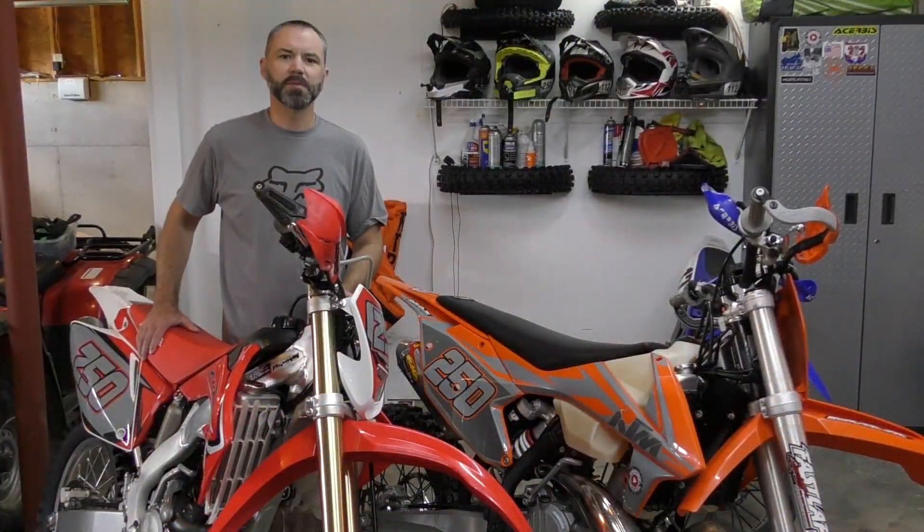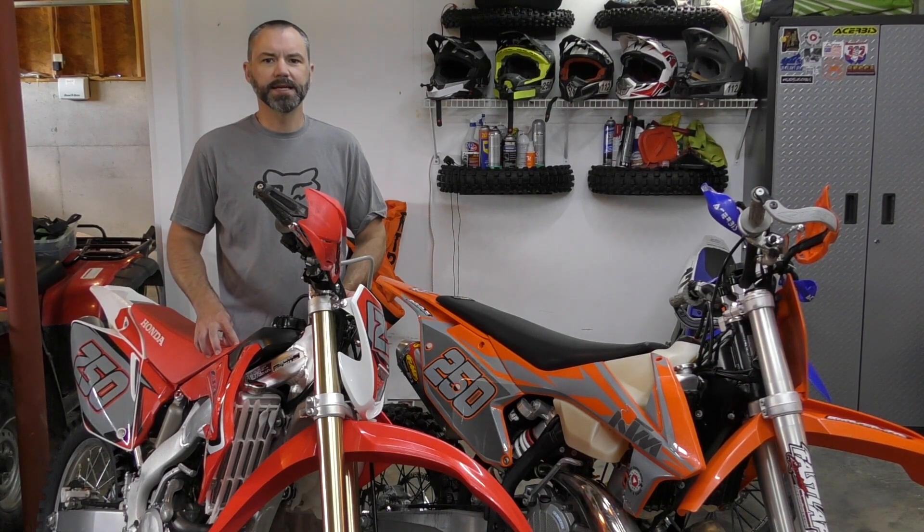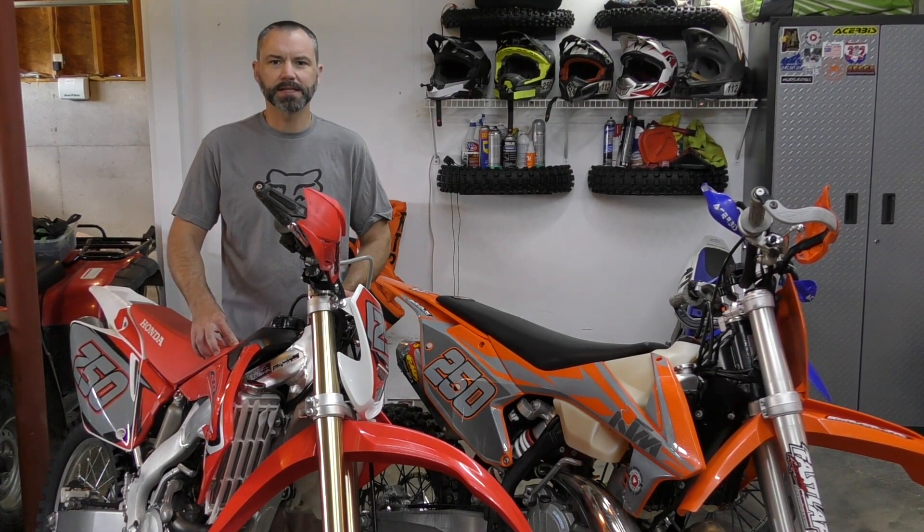Now that the first moto is done, it's time for the second moto. In the second moto, I raced my 2015 Honda CRF250X. So let's check that out.